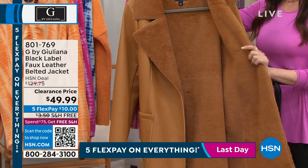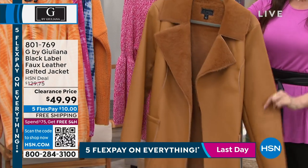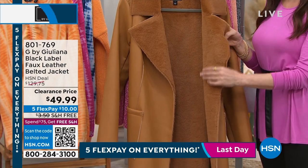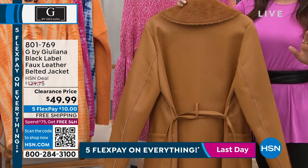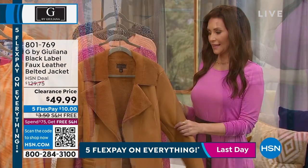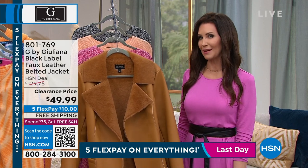One last look — we've got about 100 remaining in these jackets. This is the black label, the top of the line. It feels and looks like buttery soft lamb leather — it's faux leather, $49.99. We've got the camel remaining, extra extra small through large. If you scan the QR code at the bottom of your screen, it's $10 to get it home and we ship it for free. This would make an amazing gift. We'll actually ship it directly to somebody on your list — you still get free shipping and handling.